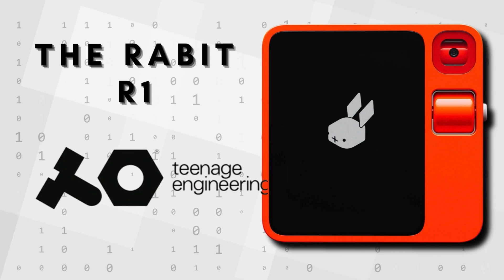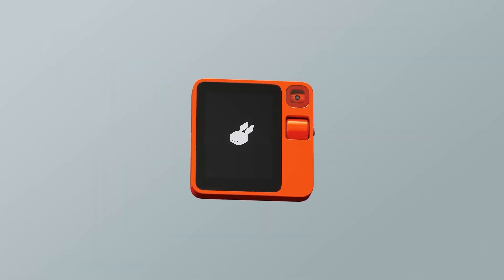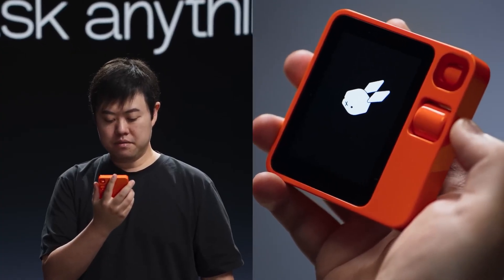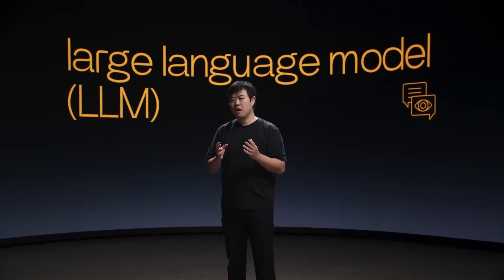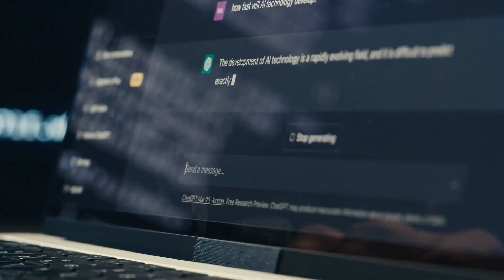The Rabbit R1, developed in collaboration with Teenage Engineering, is a standalone device driven by natural language. Its sleek design includes a touchscreen, push-to-talk button, analog scroll wheel, microphone, speakers, and a 360-degree rotational camera called the Rabbit Eye. To communicate with the R1, users simply push and hold the button, talking to it naturally. Commands in natural language are met with a simplified visual interface featuring an assistant represented as a pixel art-styled bunny. The R1 houses a special AI known as a Large Action Model, or LAM, marking a progression from the familiar Large Language Models, or LLMs, found in chatbots like ChatGPT.